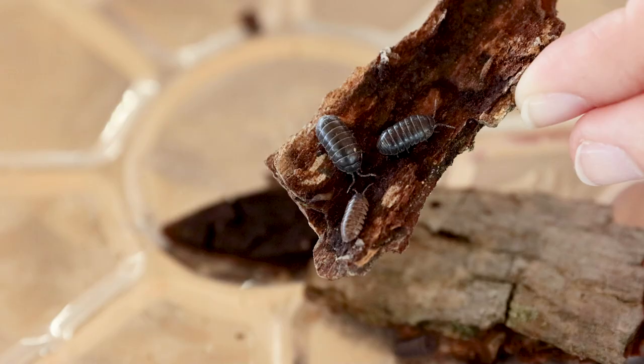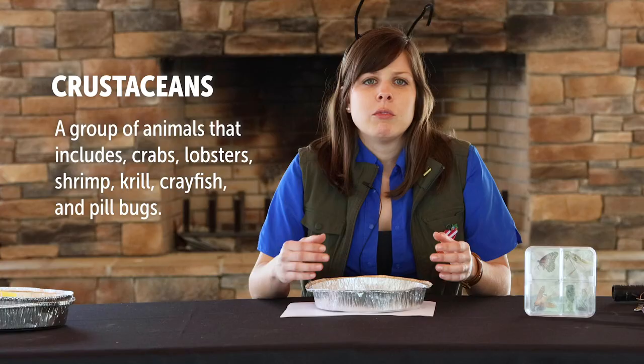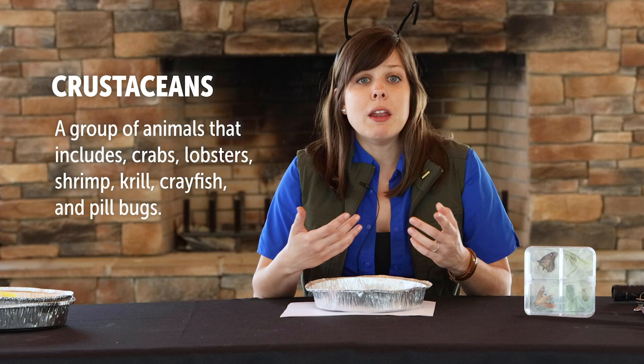Although they may look like insects, pill bugs are not insects at all. In fact, pill bugs are actually part of a group of animals called crustaceans. The group of animals called crustaceans includes crabs, lobsters, shrimp, krill, crayfish, and many others.